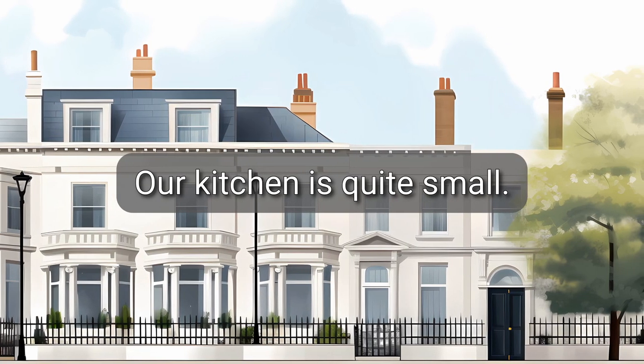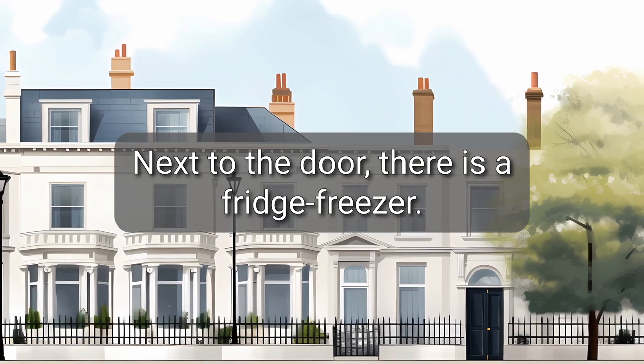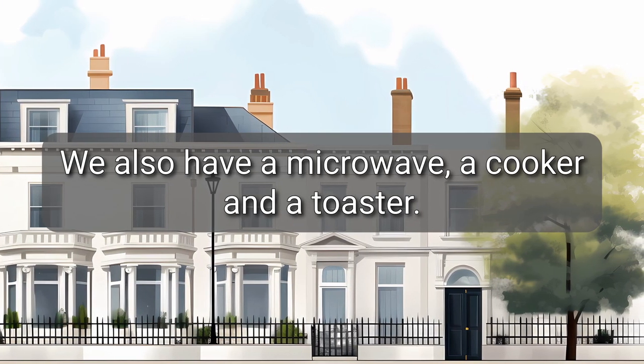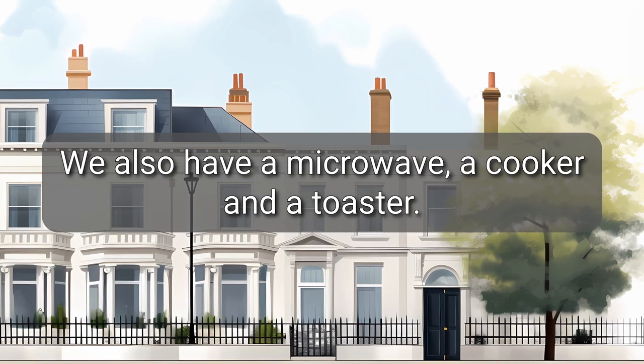Our kitchen is quite small. Next to the door, there is a fridge freezer. We also have a microwave, a cooker, and a toaster.